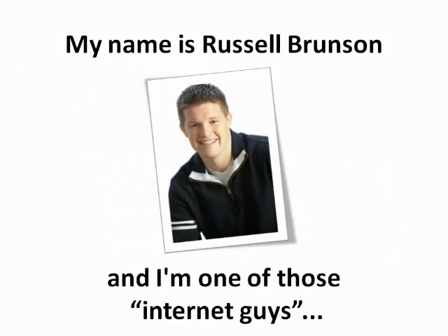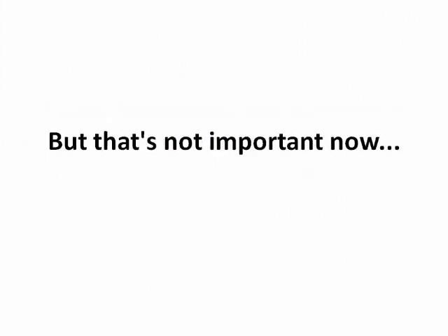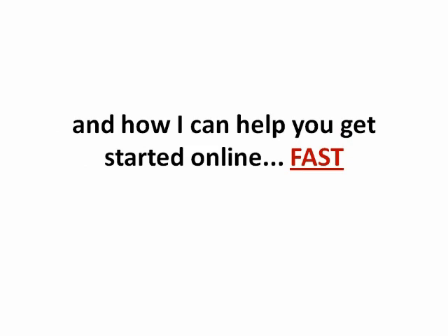My name is Russell Brunson and I'm one of those internet guys. I work from home and I make more money in a month than most people make in an entire year. But that's not important right now. What is important is you and how I can help you to get started online fast.